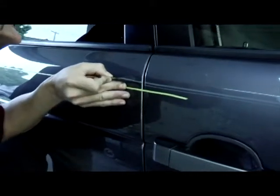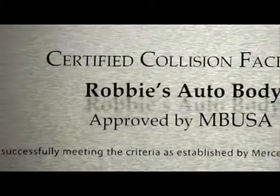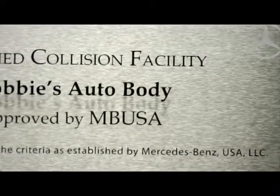We're very involved with iCar, which is actually a standard for higher-level collision repair. We happen to be BMW factory trained, and we're also a Mercedes-Benz certified repair facility, which is a very special honor as well.